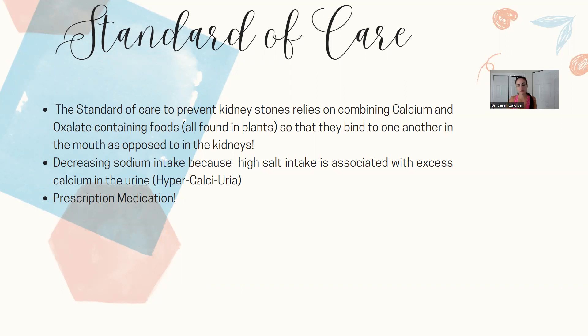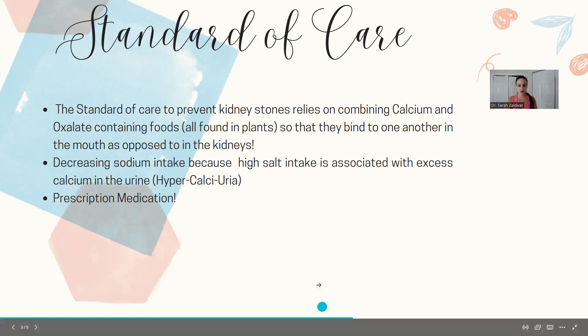When in fact, what they should be focused on is lowering oxalates, because we can lower oxalates to zero, whereas lowering calcium is not really something that I would recommend. And not only that, they also recommend prescription medications, of course.